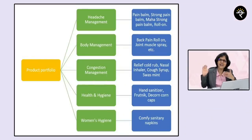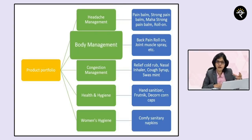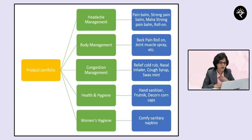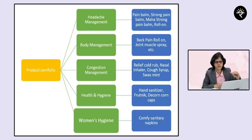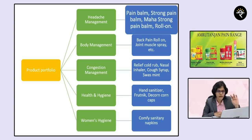Here's an entire range of Amrutanjan's product portfolio. There are five major product types. Number one is headache management related products. Second is body management related products. Third is congestion management related products. Fourth is health and hygiene related products. And fifth is women's hygiene products. For example, headache management includes pain balms, strong pain balm — you might have heard about Amrutanjan Mahastrong — roll-ons and all that.